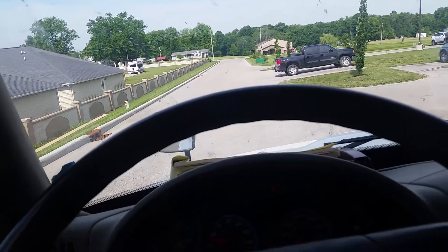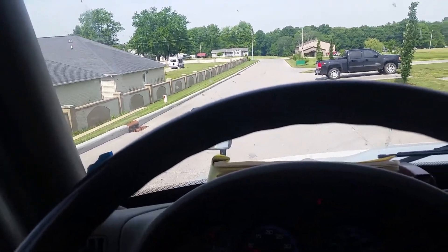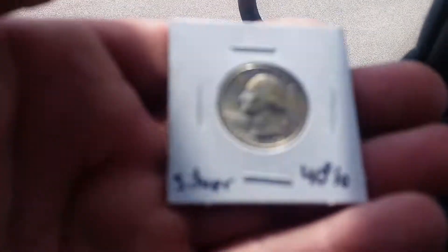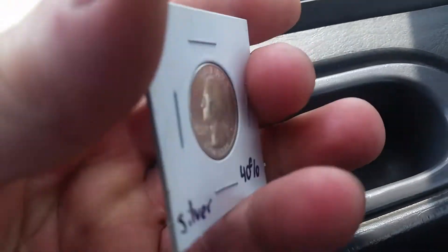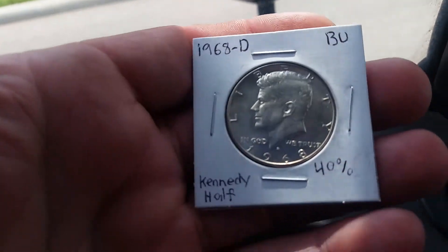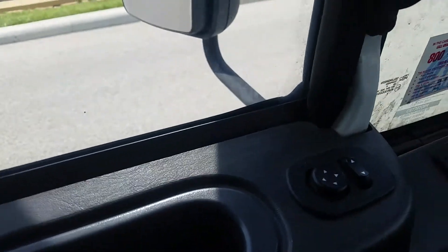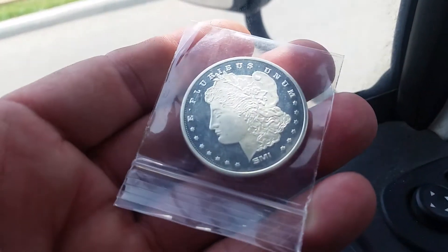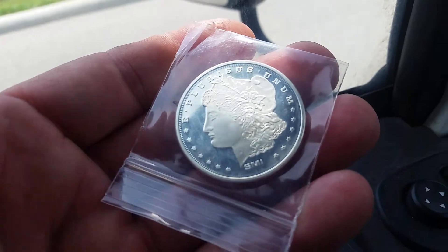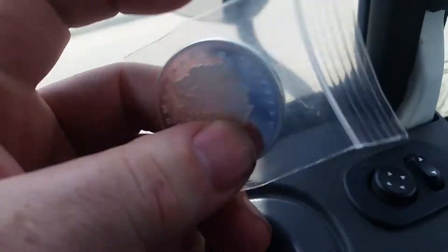What's up YouTube, Silver Cat here. I did a little trade with Mostly Outdoors — I'll show you real quick what he sent me. A Bicentennial 40% Kennedy and a Morgan one-ounce round. It's pretty cool, I didn't have one of these, glad to add it to the stack.